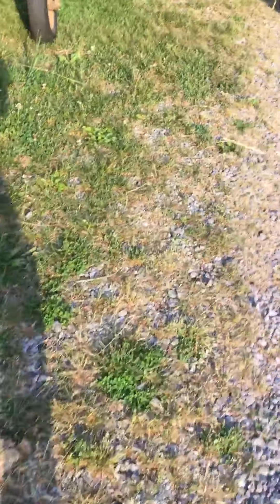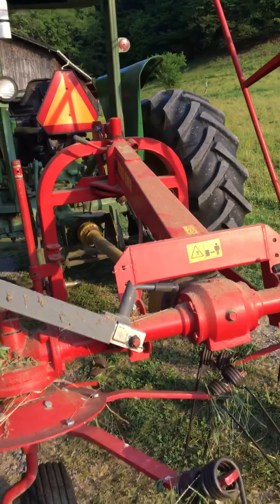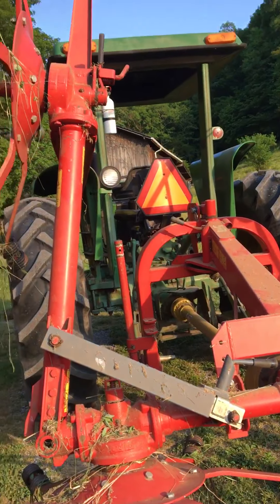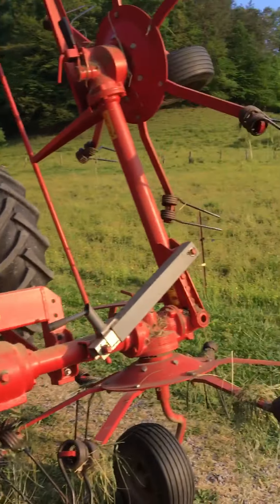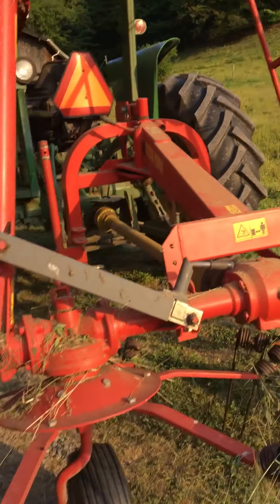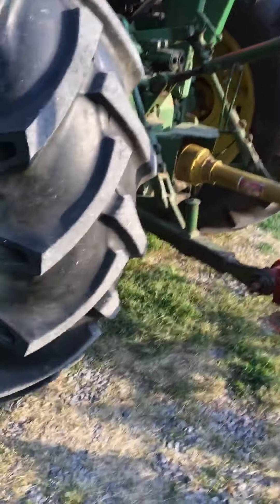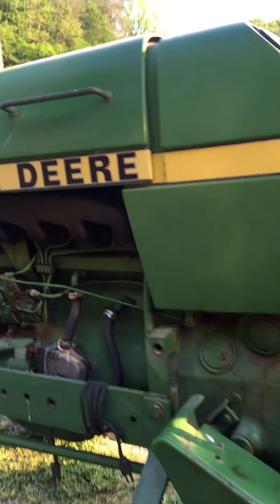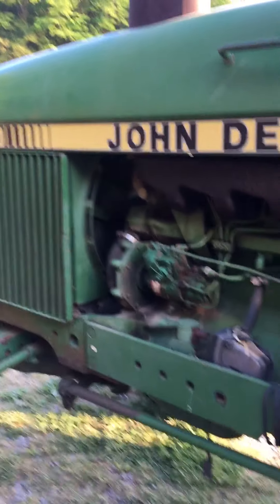And here come the more important stuff. Got a John Deere tighter hooked up to the 140 Massey hay tater.